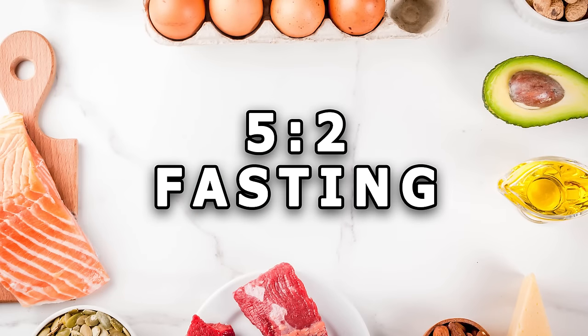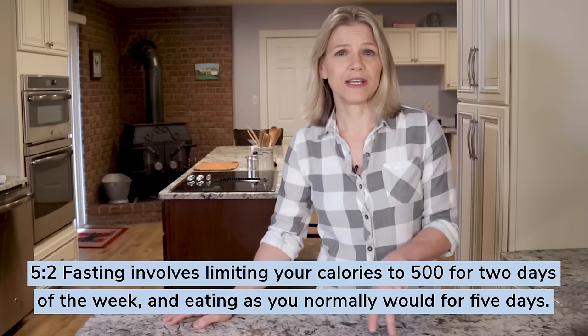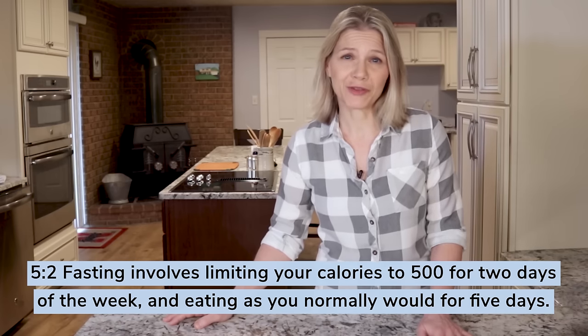Another way to alternate between fasting and non-fasting days is to follow a 5:2 routine. This method was popularized by Dr. Michael Mosley and is also known as the Fast Diet. The 5:2 protocol involves limiting your calories for 2 days of the week and eating as you normally would for the other 5 days. The fasting day calorie limit is 500 calories, with some sources allowing men 600 calories and women 500.